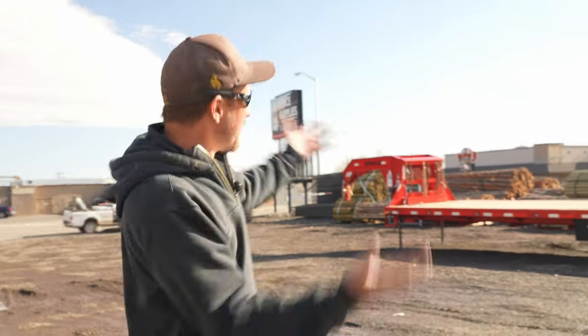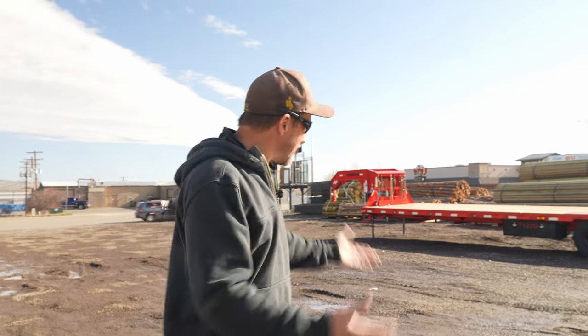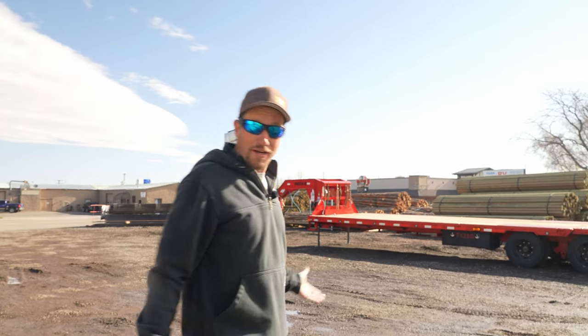Hey guys, welcome back to the channel. So today we wanted to show you that we got brand new trailers. And I know what you're probably thinking: dude, it's just a trailer, chill out man. No, that's what I was thinking too. But really, these things are really cool. I want to show you. Check it out.